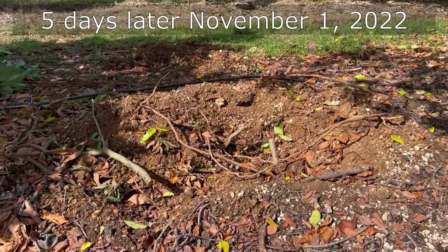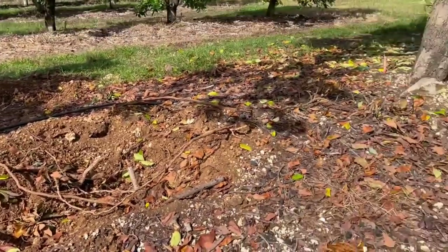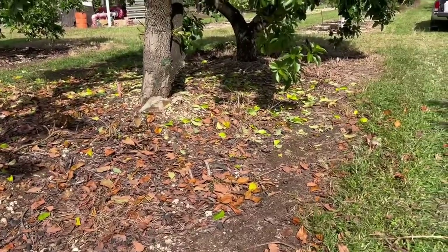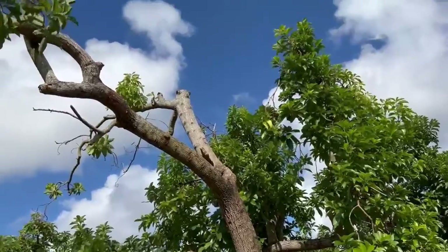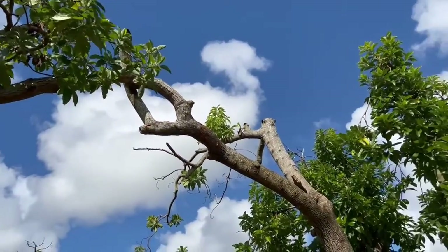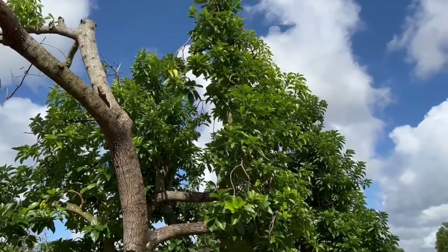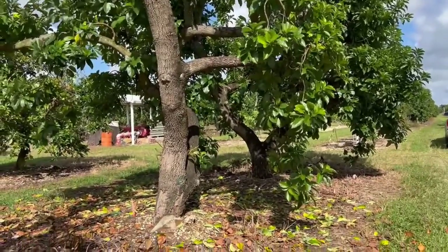The tree we removed a few days ago was right here in this spot. This is the next tree in line that is showing signs of leaves dropping. It's kind of a strange tree — it has been pruned aggressively, but a long branch remains there. The tree looks very green on the other side, so we're going to have to look further into this.